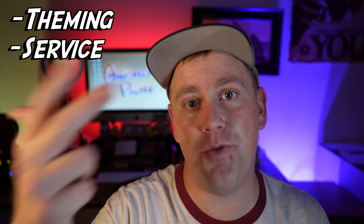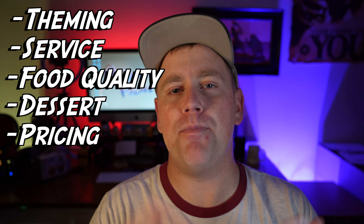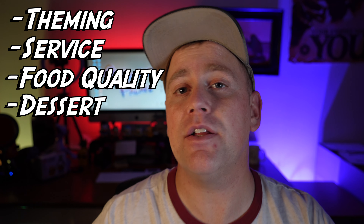Let's go ahead and get started. The best possible score is five out of five thumbs up. Each category is going to have its own five out of five, and after all the categories are done we'll take the average and give it a score. The categories are theming, service, food quality, dessert, and lastly prices. On this particular review we're going to skip prices because all the food here is included in the cost of your cruise, so pricing doesn't really play a role.